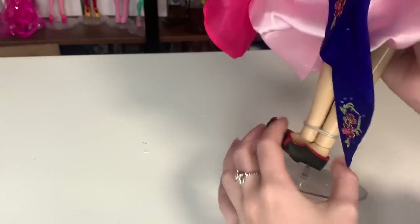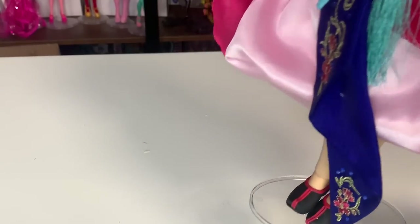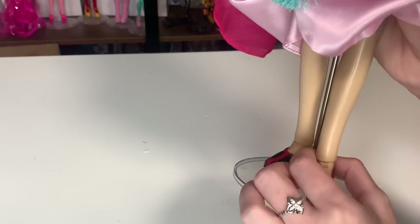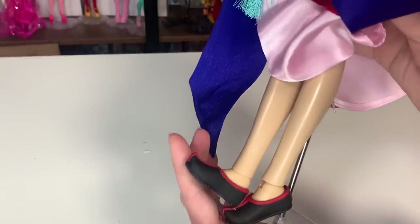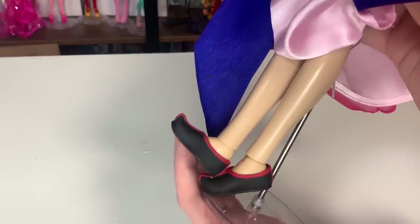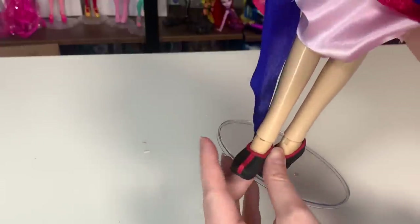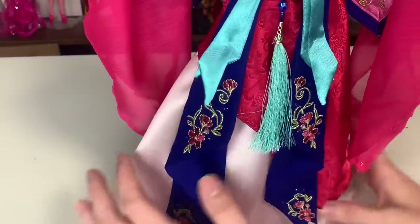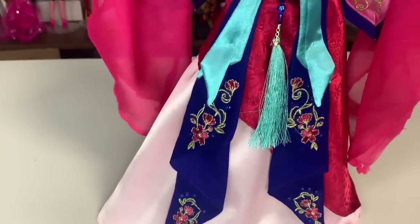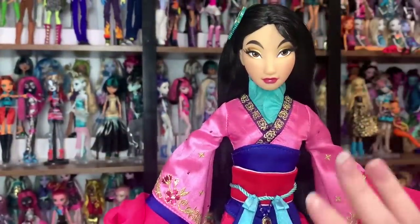I was surprised by the shoes — I'm not sure if these are a new sculpt, but I really like them. She has articulated ankles and the same body as most of the other Disney limited editions. If these are a new sculpt, that is greatly appreciated. We don't have a whole lot of plastic accessories on this doll — not that there should be. It's just the shoes and the comb, and I do believe they're both new sculpts, which is cool.